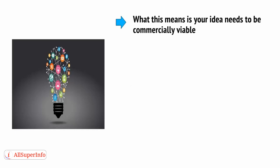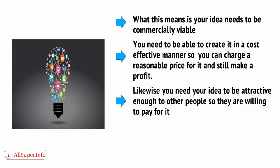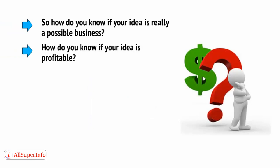What this means is that your idea needs to be commercially viable. You need to be able to create it in a cost-effective manner so you can charge a reasonable price and still make a profit. Likewise, you need your idea to be attractive enough to other people so that they're willing to pay for it, and you may also need it to speak to lenders and investors so you can get financial backing. So how do you know if your idea is really a possible business, and how do you know if your idea is profitable?